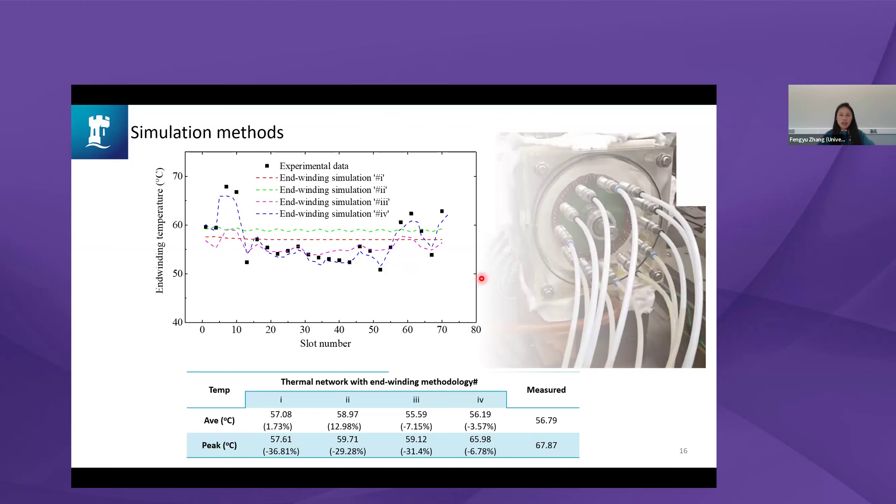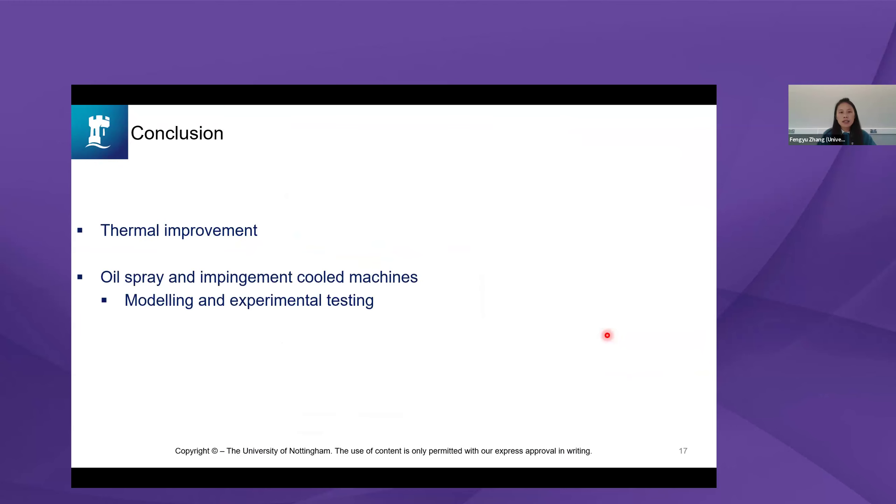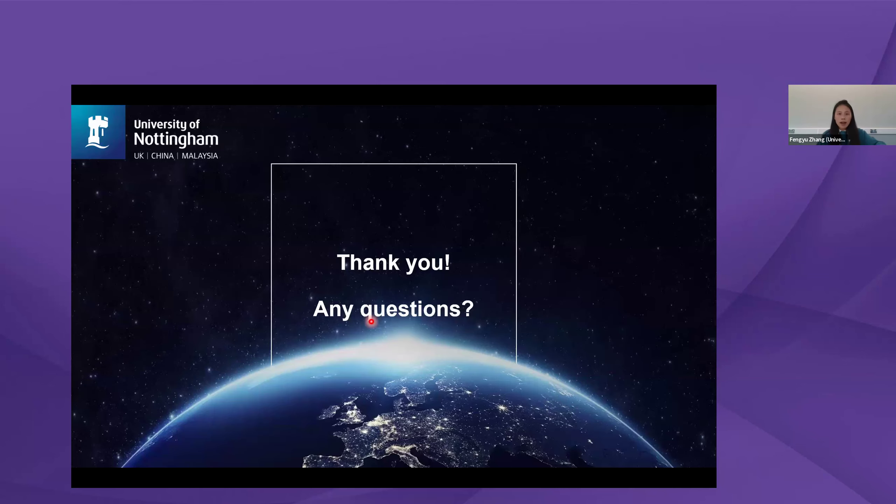That covers the modeling for oil spray and impingement cooling. To summarize today's talk: we discussed the importance of thermal management and current technologies for electrical machines, then covered oil spray and impingement cooling in more detail, including full machine modeling and experimental test rig design with different nozzle numbers and configurations. That concludes my presentation. Thank you — I look forward to your questions.